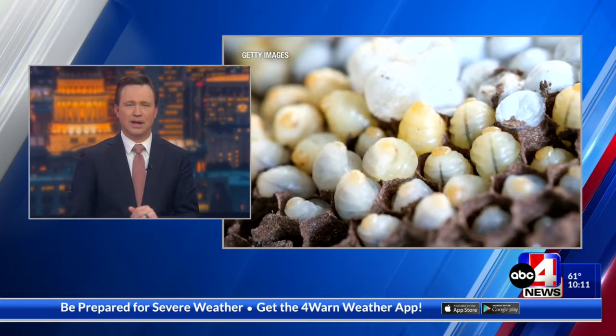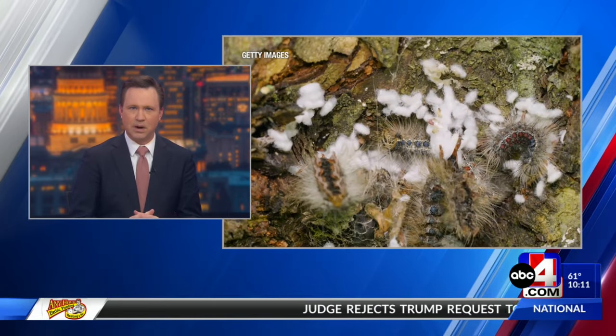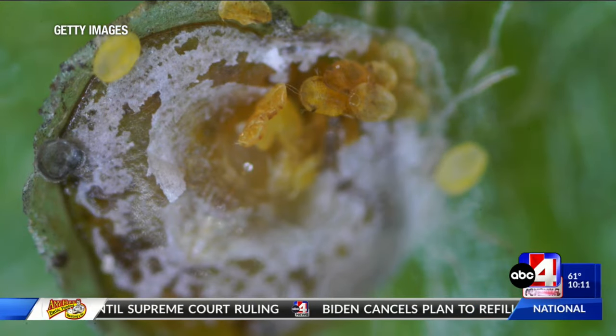The spongy moth is an invasive species that threatens Utah's trees. Last month, the U.S. Department of Agriculture told Americans to smash and destroy these insects, and the namesake egg masses, if you find them in the wild.